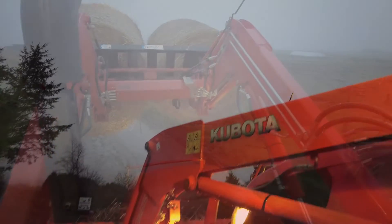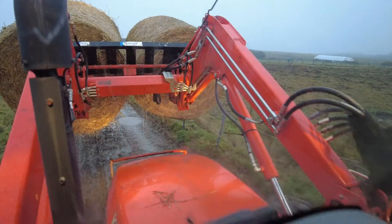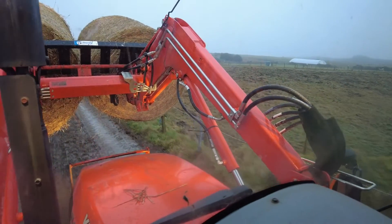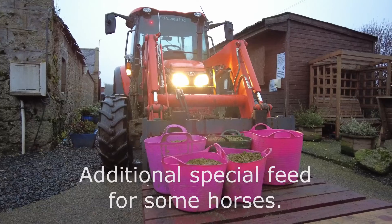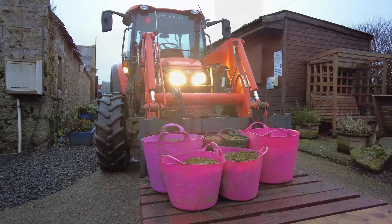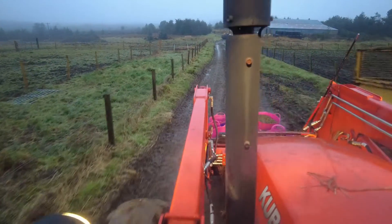Every morning there is a great deal of work to be done. And as well as the tractor work, there is a lot of skilled manual work that we're not seeing in this video. Of course, it all starts with the purchase of winter feed. If we can't buy the feed, then we can't look after the horses, donkeys, ponies and mules.